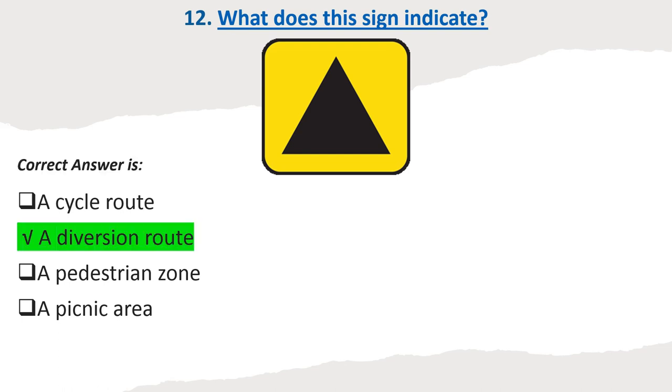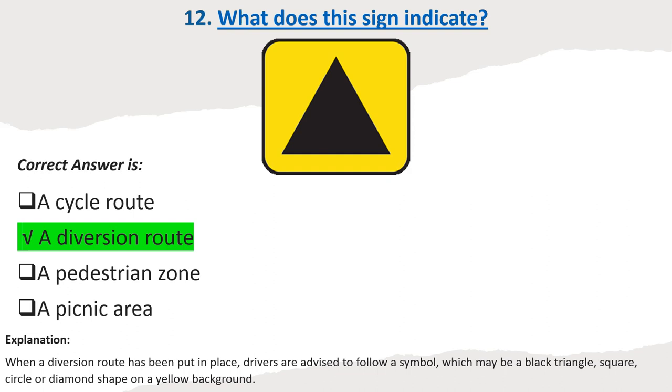Explanation: When a diversion route has been put in place, drivers are advised to follow a symbol, which may be a black triangle, square, circle or diamond shape on a yellow background.